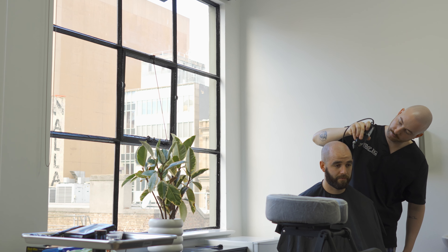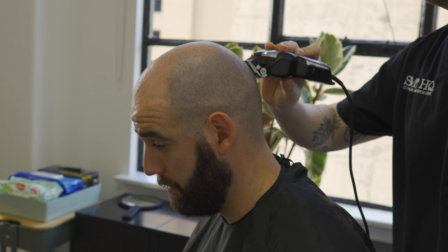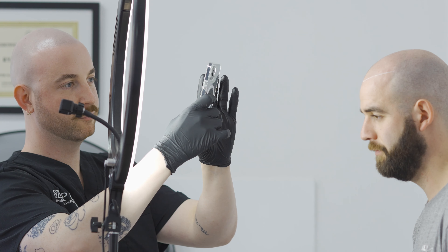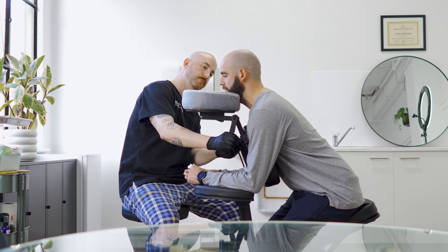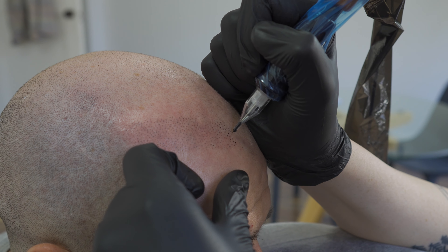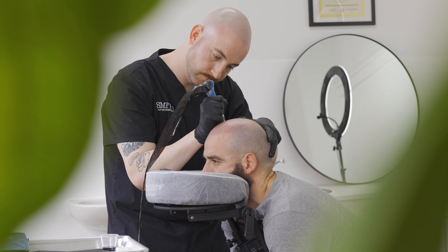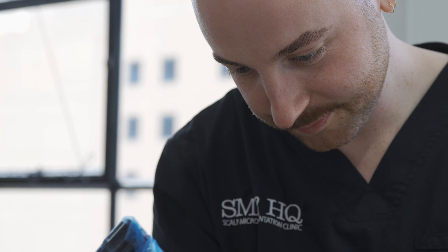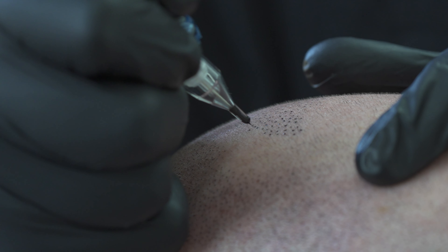The two main services I offer are a shaved head look and a filler treatment, where pigmentation is placed in between your existing hair to make it look fuller. That's not limited to scalp camouflaging and alopecia — I have a range of clients who experience all different types of hair loss or camouflage needs, and I'm able to essentially replicate hair where there isn't hair.